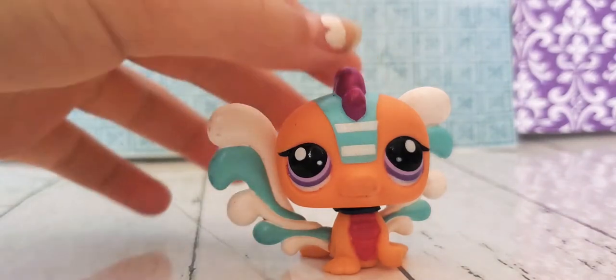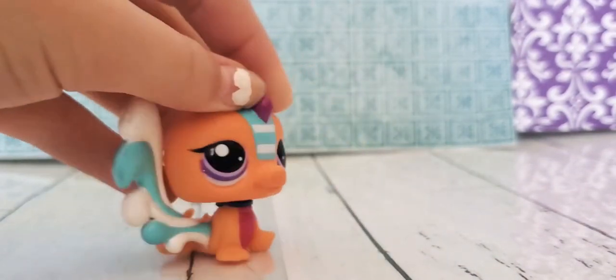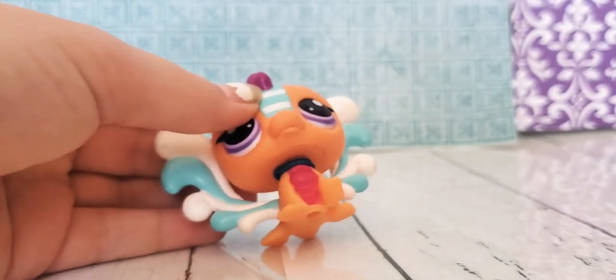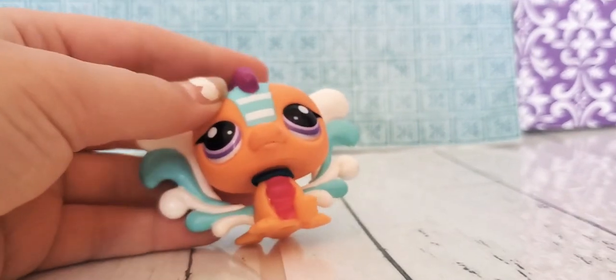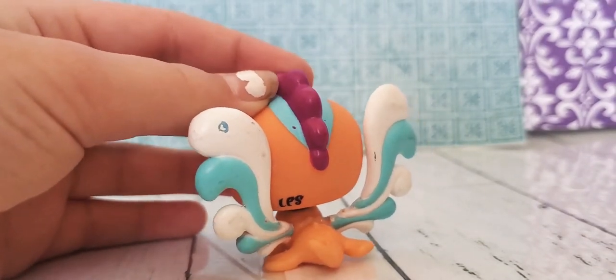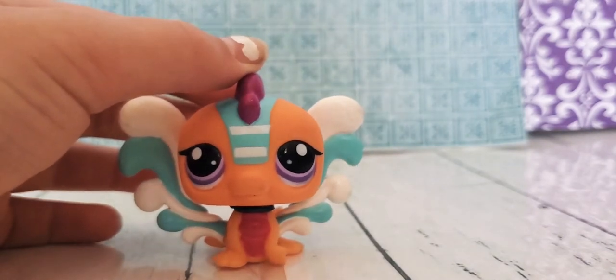Now I have this water dragon thing. Its head does not wobble, so I don't know if it's a fake or not. I put a little rubber band on it just for like a necklace when I was playing with it. Its wings are really banged up.